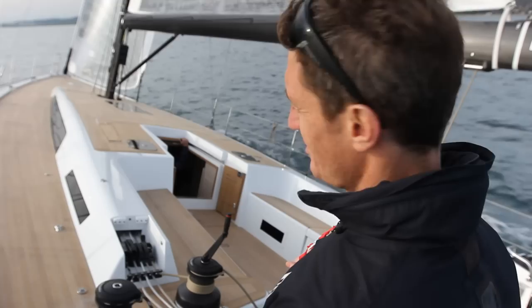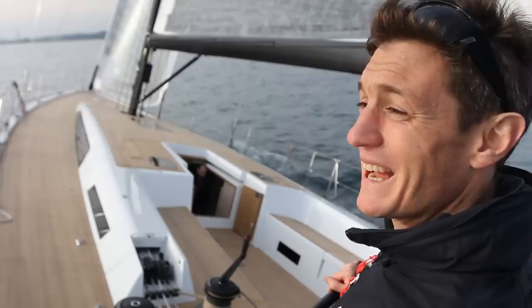We're in Italy, we're sailing a very Italian-looking boat in very Italian conditions, and it's fantastic.